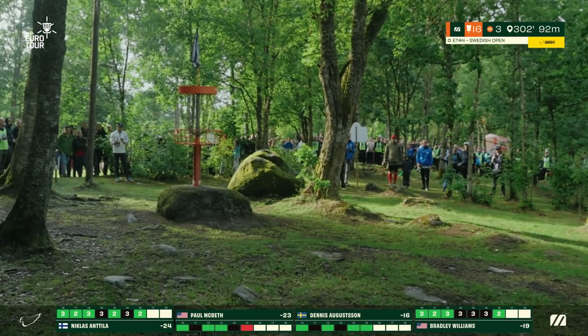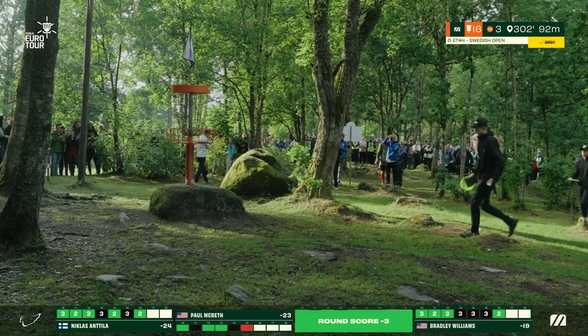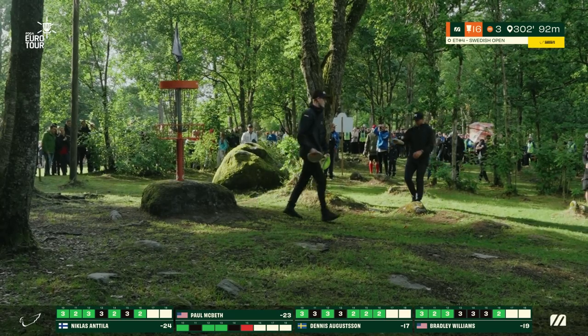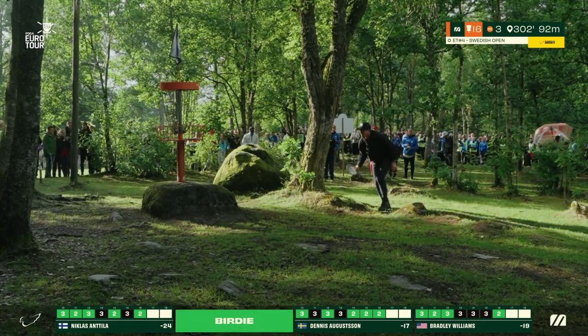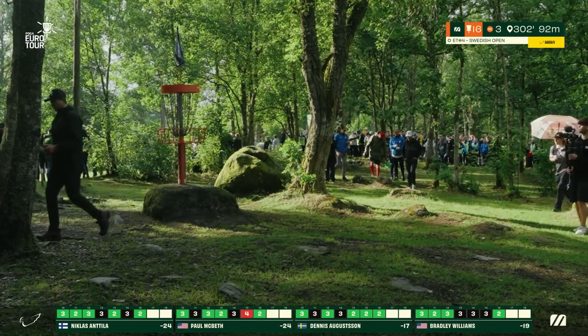Just insane mental strength to make that. Dennis also makes it from nine meters — super casual, bangs it in the middle. Paul in for the birdie as well. We're knotted up at 24 under par with just two holes left to play.